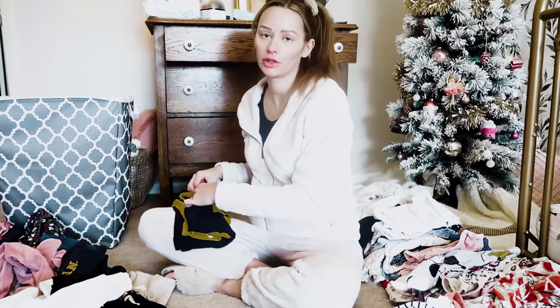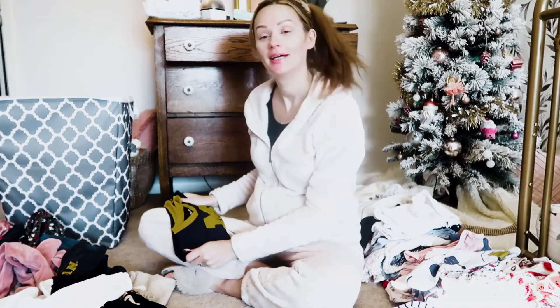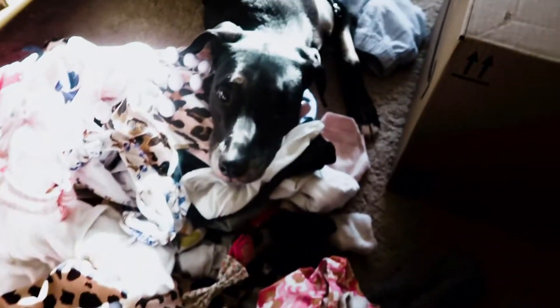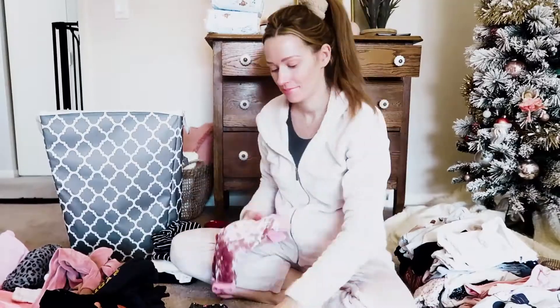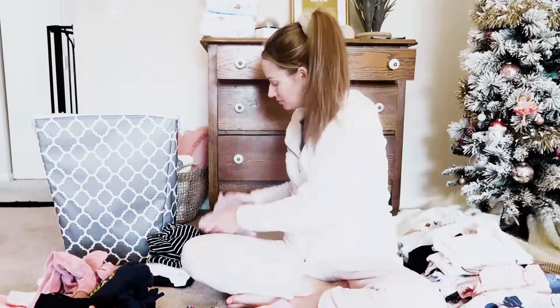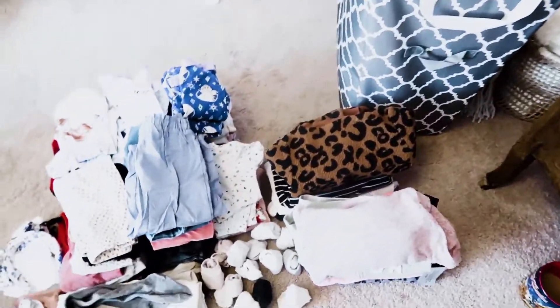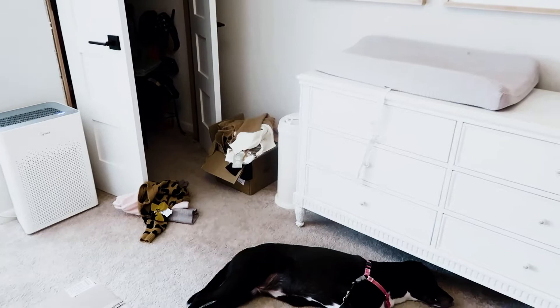First off, I'm going to figure out which clothes we need to get rid of because they don't fit her anymore — there are a lot of clothes in here that need to get donated. Alright, so these are all the keeps. I've got a whole big pile to sort through to donate or store. Next I'm going to empty everything out of here, and I also have new clothes that I bought that I have to sort out and organize too.